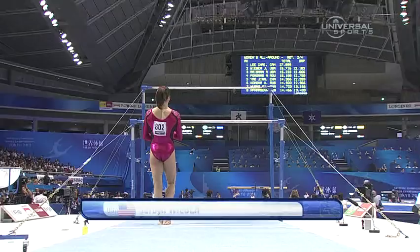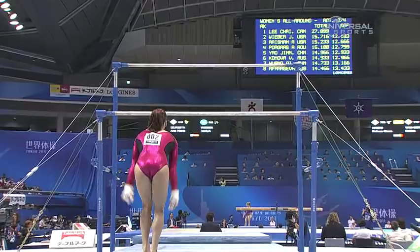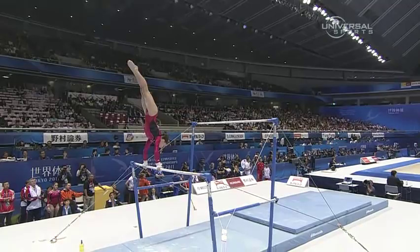The highest score on vault, current leader. Over to bars, Jordan Weaver. Forward clear circle — a very difficult skill. Lovely transfer.